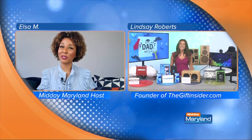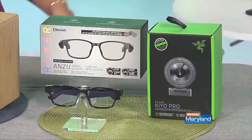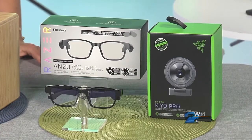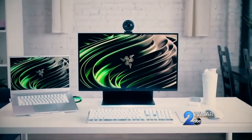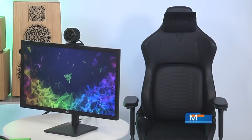For some unique gift options, we have great products from Razer — great for gamers and for dads who might be working from home. They have the Anzu frames, which are blue light, hands-free audio glasses that you can actually answer calls straight from your glasses. They have the Kiyo Pro webcam, a really quality webcam with an adaptive light sensor so you can stream video in any light. They also have the Iskur gaming chair, a really great quality chair for gamers or for dads working long hours from home.